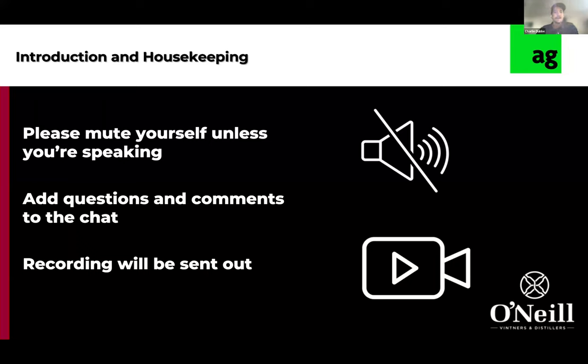We're really excited to have him here. Cain, if you want to give yourself an introduction, I'm sure you can do a better job than I can. Then we'll jump into a short presentation on what they've been doing at O'Neill, and then we'll jump into some questions and answers.